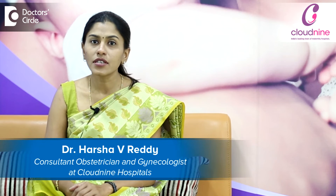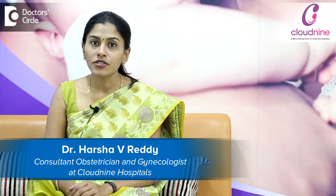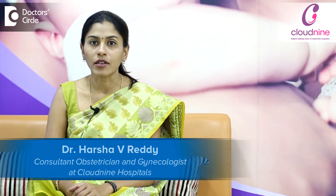Hello, I am Dr. Harsha Reddy, Obstetrician and Gynaecologist, consulting at Cloud9 Hospital, Bellender.